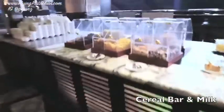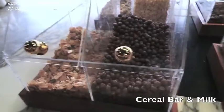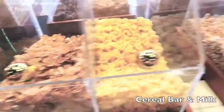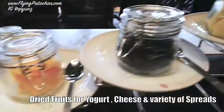What we have here is the cereal bar. There are many different types of cereal — I guess this is really good for kids. And your dried fruits as well.